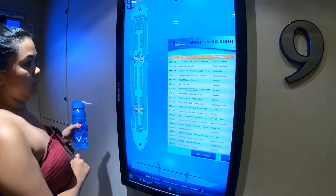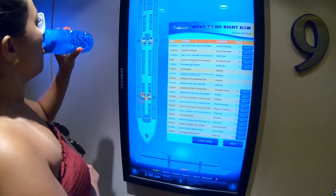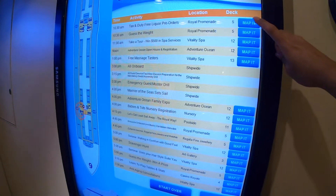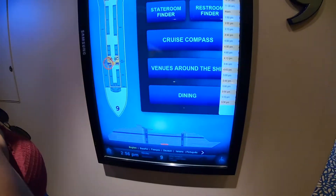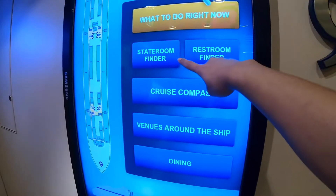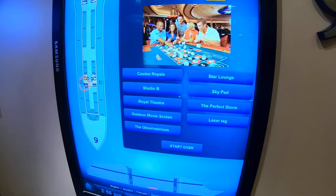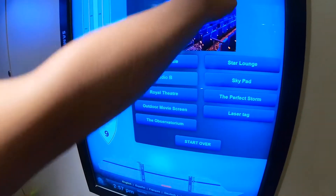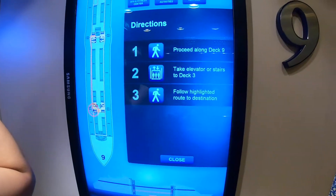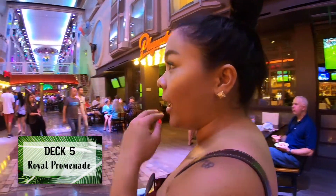They have a deck finder on every cruise ship. She clicked the magnifying glass and it tells you what's going on right now on the ship and the times. You can use the stateroom finder, restroom finder, and see venues around the ship - like the casino and Studio B, which is the ice skating rink. And the café promenade has sandwiches and pizza, all complimentary.